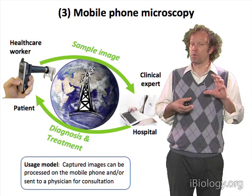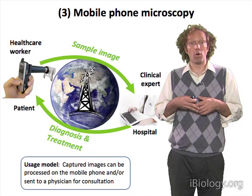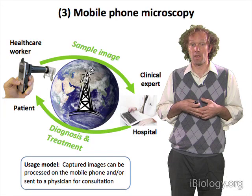They would be able to capture an image, potentially do some amount of image processing on the handset itself, and then potentially send the image to a clinical expert who could provide either a second opinion or improve the advice about diagnosis and treatment.